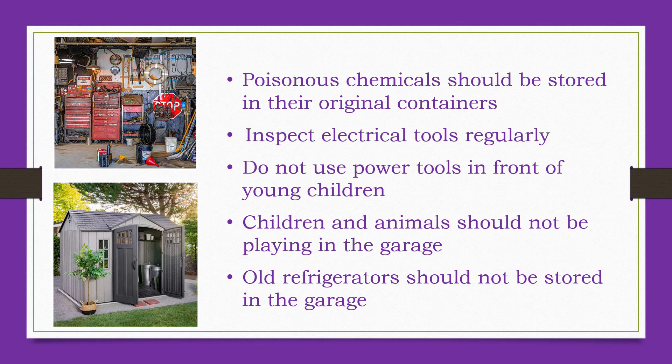Objects that could create an entrapment hazard, such as old refrigerators, should be removed from the property as soon as possible. If old refrigerators must be stored, they should be stored with the doors removed. Caregivers should also take extra precautions when doing lawn work around children. Babies and young children should not be outside while an adult mows the lawn. Children should never ride on the lawnmower with an adult. While doing other yard work, make sure children are not in the way of any flying debris, cannot operate dangerous tools, and cannot access any poison.